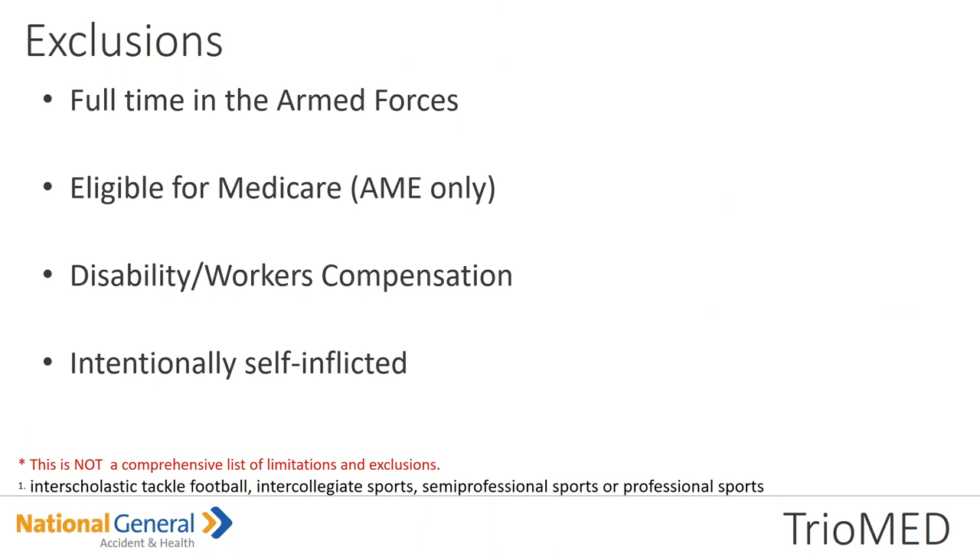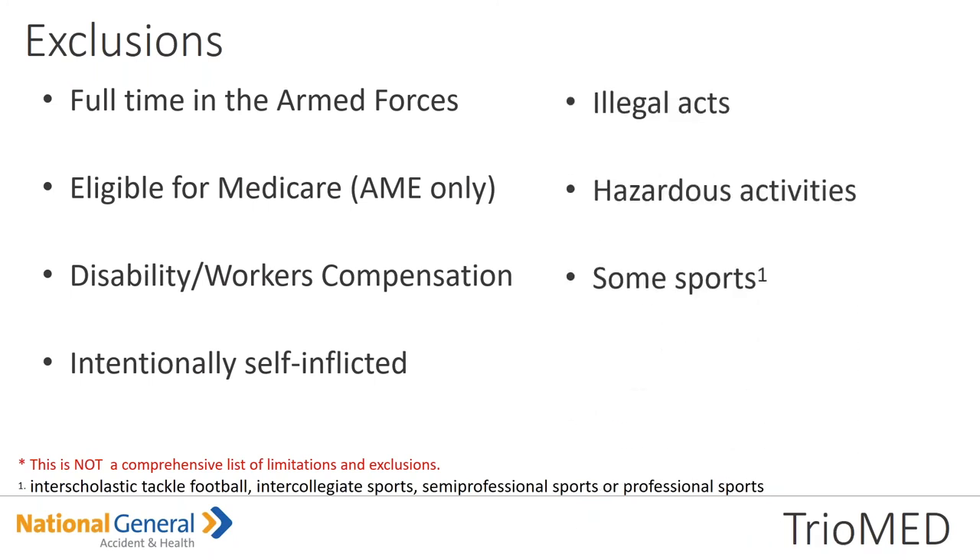Exclusions: full-time in the armed forces; eligible for Medicare under the AME only; disability or receiving workers' compensation; intentionally self-inflicted or illegal acts; hazardous activities — so if you're alligator wrestling, not going to be a covered benefit. Some sports: semi-pro or pro sports are not going to be a covered benefit. But if you have an insured that likes to play basketball on the weekends, as long as they are not being compensated, it would be a covered benefit in the event they had an injury. Compensation is the big part — so if they're playing for that local softball team, they're good to go.